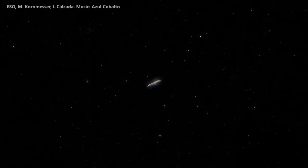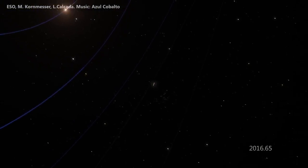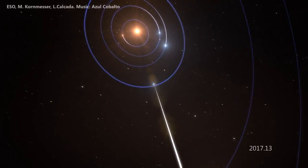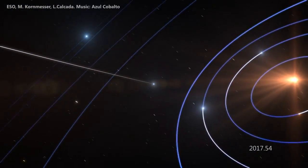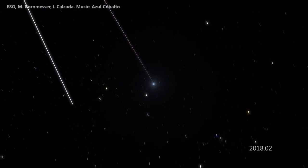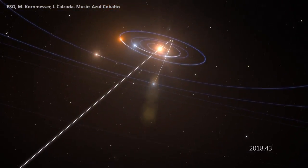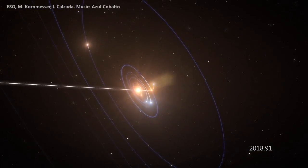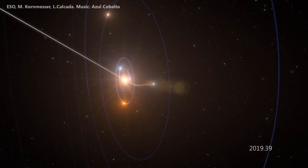For the first time, scientists have detected an interstellar asteroid passing through our solar system. The European Southern Observatory produced a conceptual animation showing the object from another solar system entering our own. The discovery was made in October by astronomers at the University of Hawaii at Manoa's Institute for Astronomy, using the Pan-STARRS telescope on Haleakala. Numerous Mauna Kea facilities also made observations and collected data. The NASA Jet Propulsion Laboratory shared a video detailing the find.